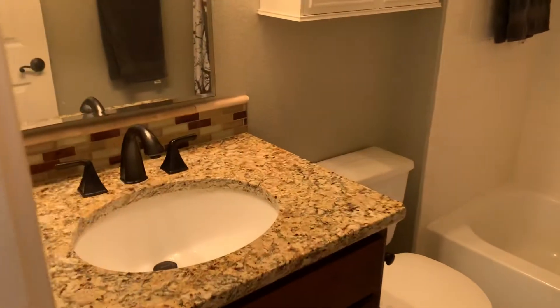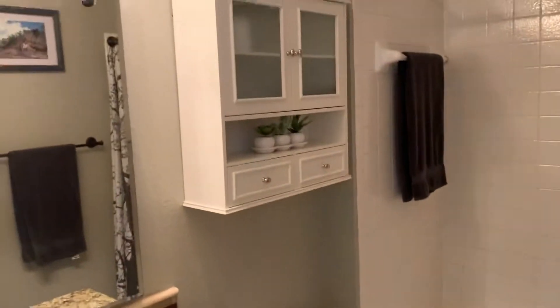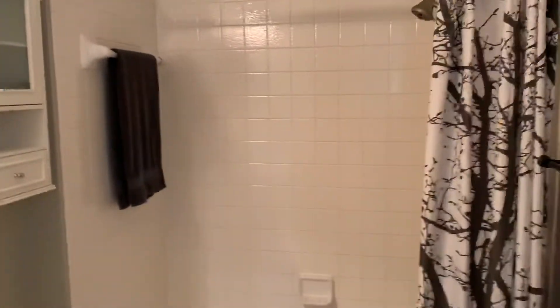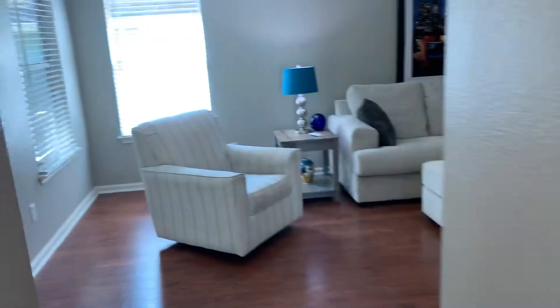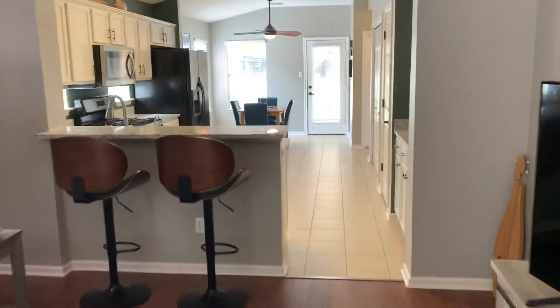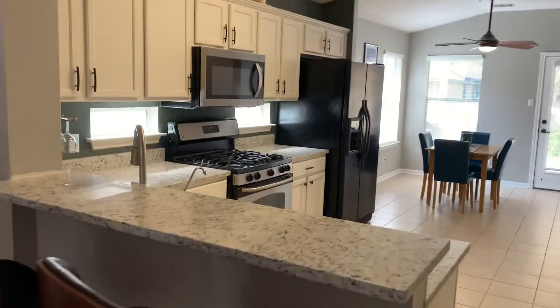Granite countertops in the bathrooms and kitchen. Nice mirrors and cabinetry. Little service counter and coffee counter.